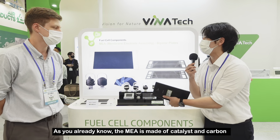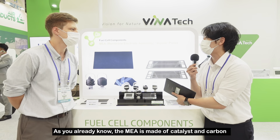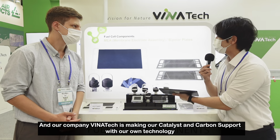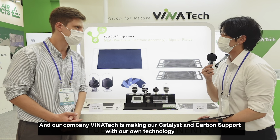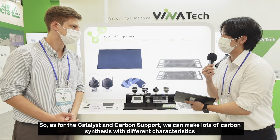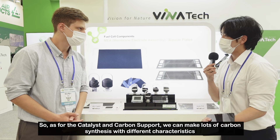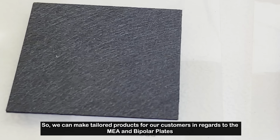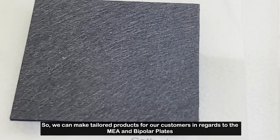As you already know, the MEA is made with catalyst and carbon. In our company, Vinatec makes our catalyst and carbon support with our own technology. On the catalyst and carbon support side, we can achieve lots of different carbon properties and characteristics, so we can make tailored products for our customers regarding MEA and bipolar plate.